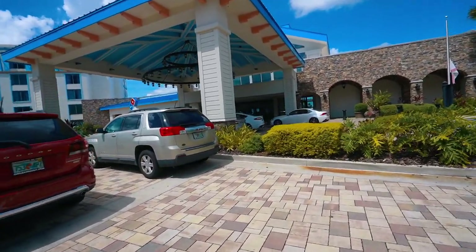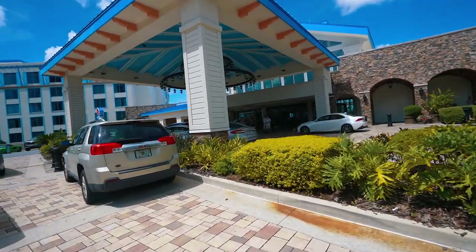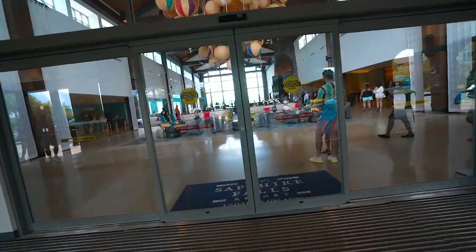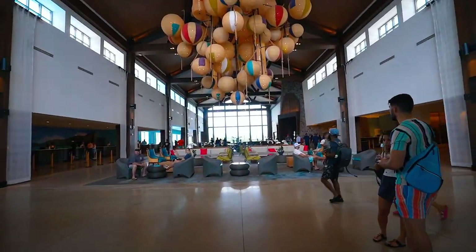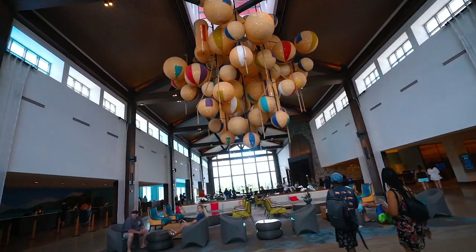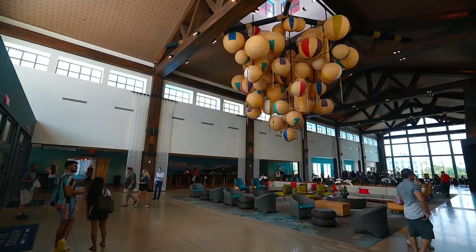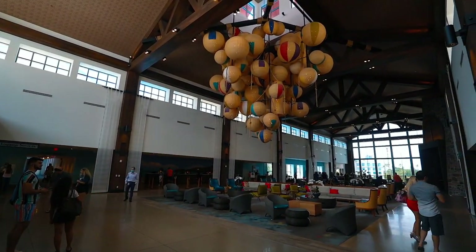I can already see the lobby and it looks absolutely ginormous — wide open. Holy cow, this is huge. I would like my living room to be this big. This is incredible.